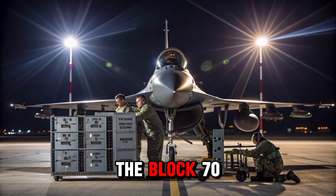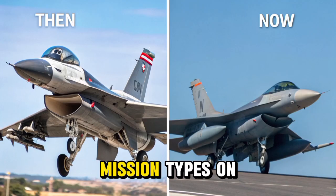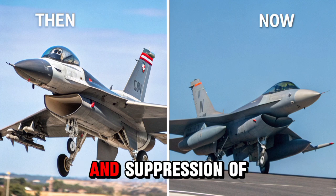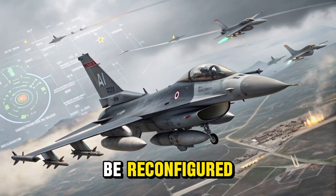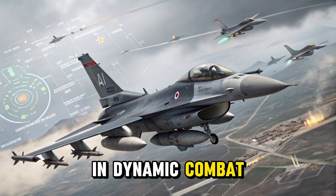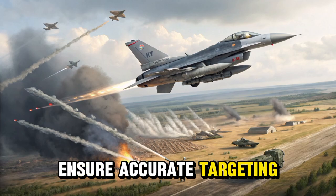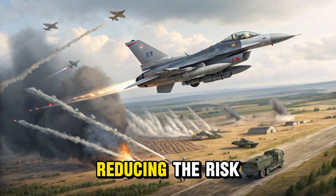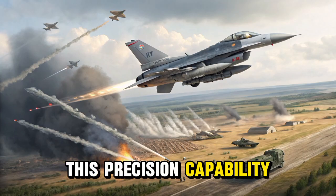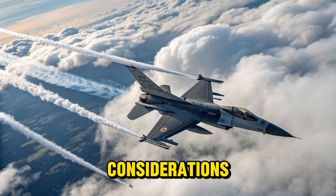One of the key advantages of the Block 70/72's weapons capacity is its ability to conduct multiple mission types on a single flight. It can switch between air superiority, close air support, and suppression of enemy air defenses without needing to be reconfigured, offering greater tactical flexibility for commanders in dynamic combat situations. The aircraft's upgraded fire control systems and radar ensure accurate targeting and weapons delivery, reducing the risk of collateral damage and increasing the likelihood of mission success. This precision capability is essential in modern warfare, where surgical strikes and reduced civilian impact are critical considerations.